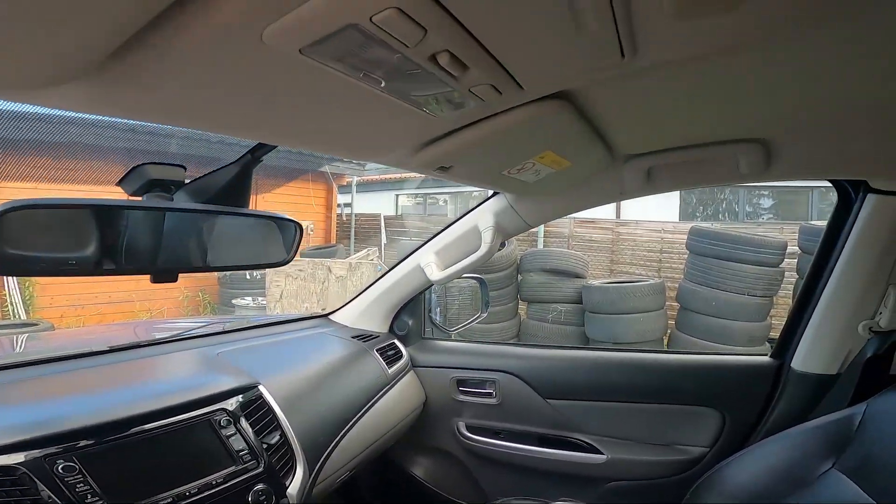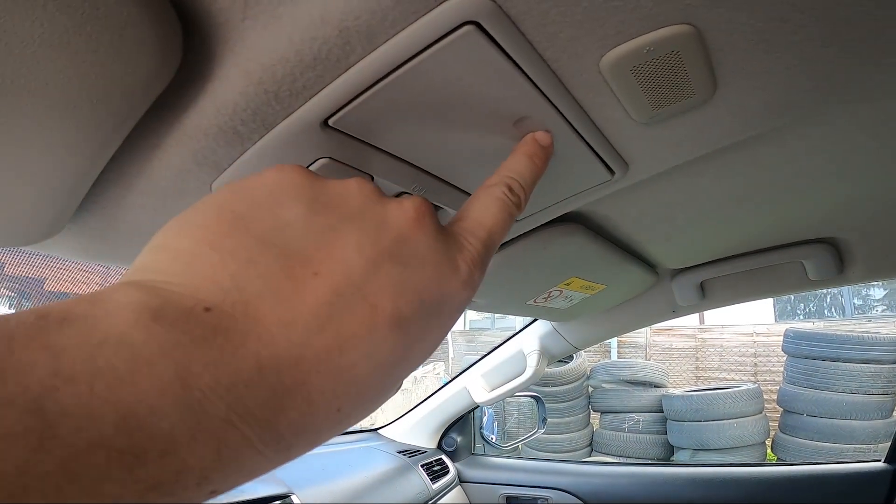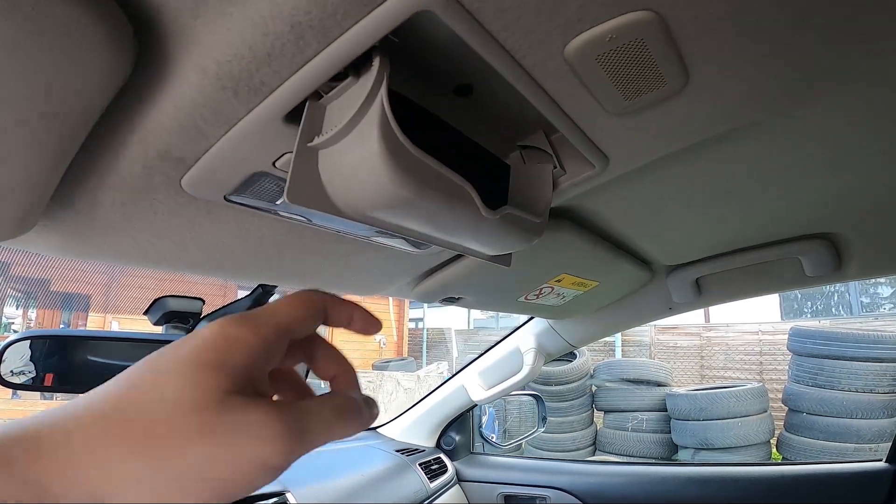Take a look at the roof of the car and press this panel. Here is the sunglasses compartment.